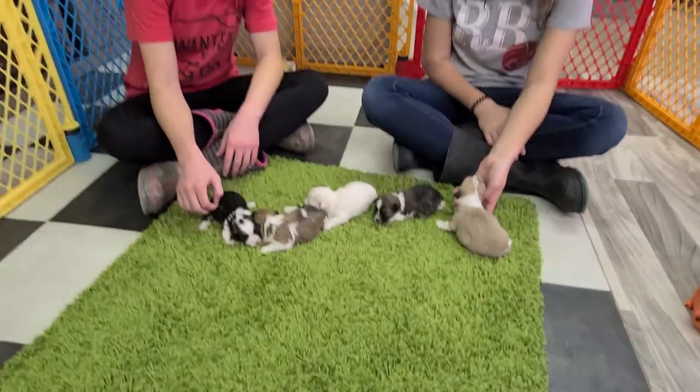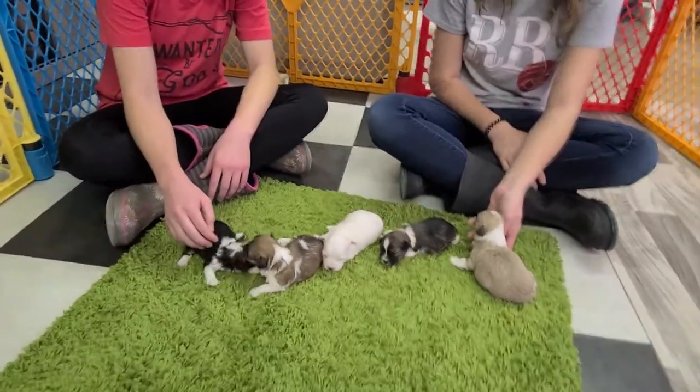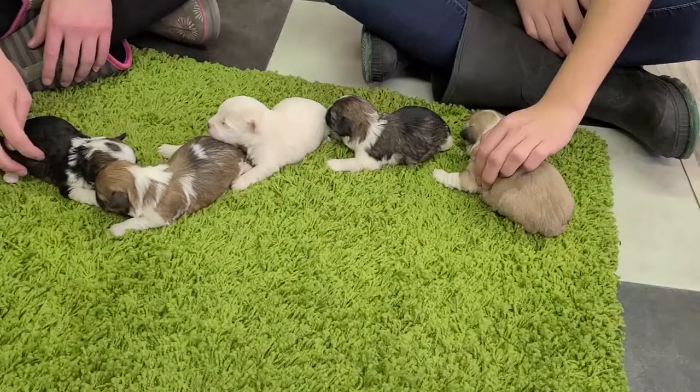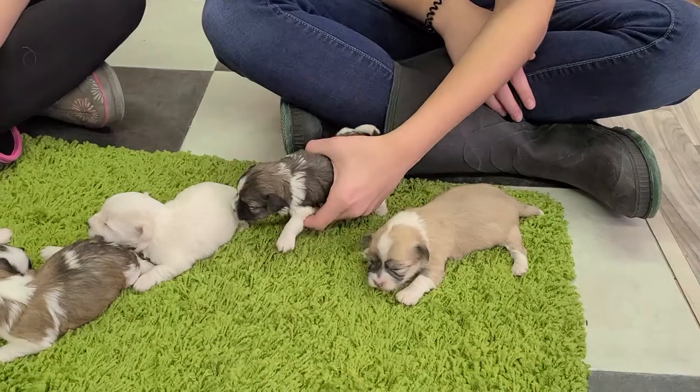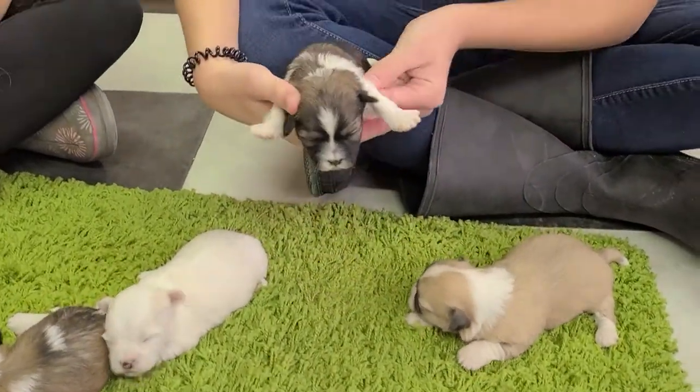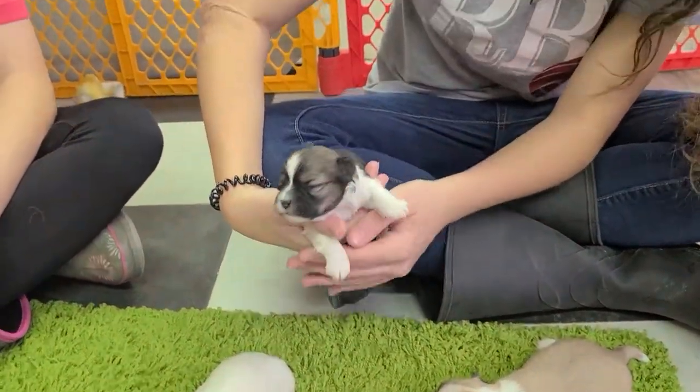We'll introduce them — we've already introduced them in the last video, but we'll just recap it. There is one reserved: Carrie is reserved. She is the darkest colored one by Aliyah there. That is Miss Carrie, and she is reserved.